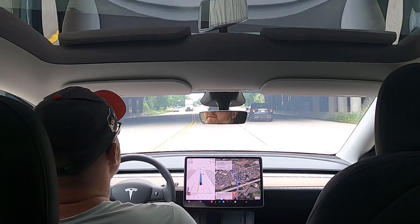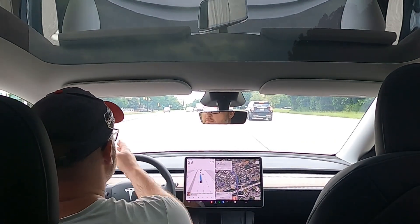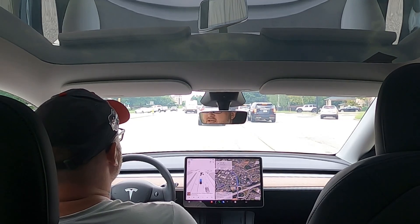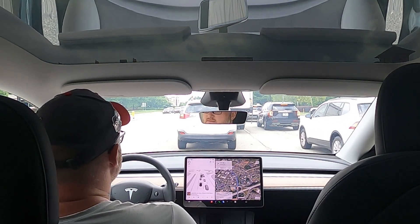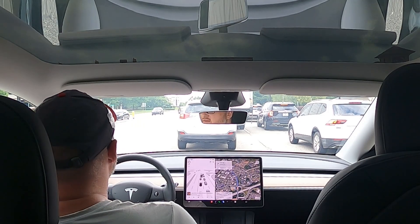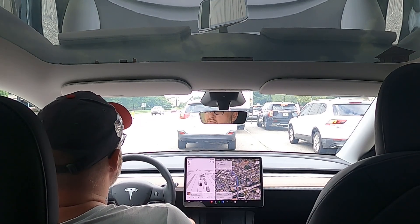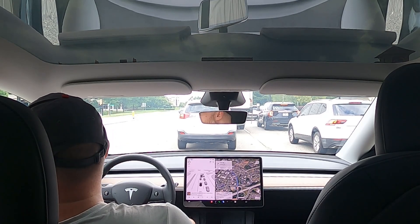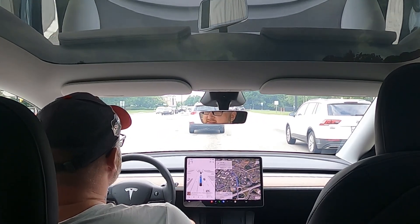The previous versions of full self-driving are usually pretty good on regular streets — well-marked streets and highways. Where you get into trouble and have to be really careful is when it starts getting into construction zones and atypical situations, like a road closed. I've driven the previous version of full self-driving in the rain and it works pretty well. I was skeptical of how it would operate in the rain, but it does. Obviously you want to supervise it — you don't want any accidents.